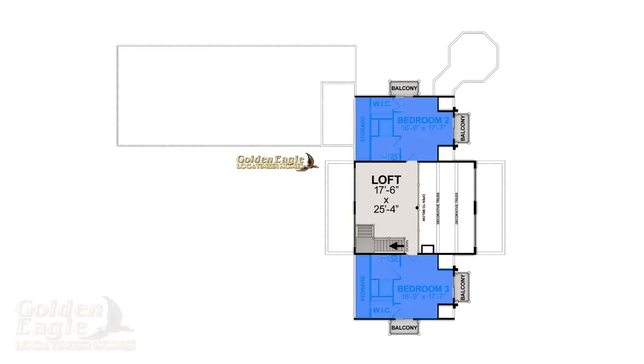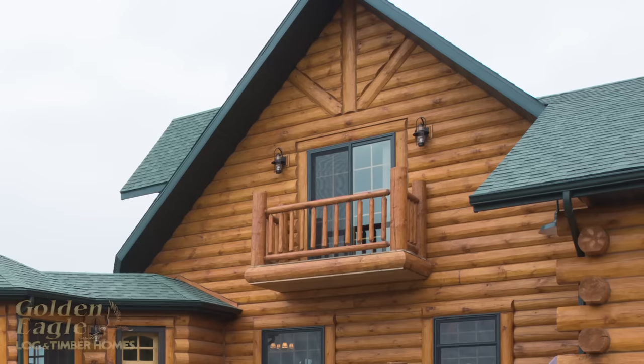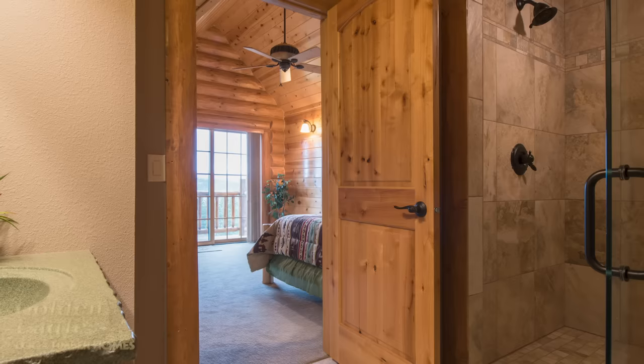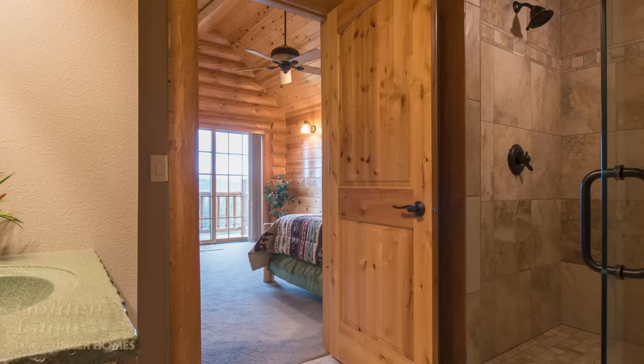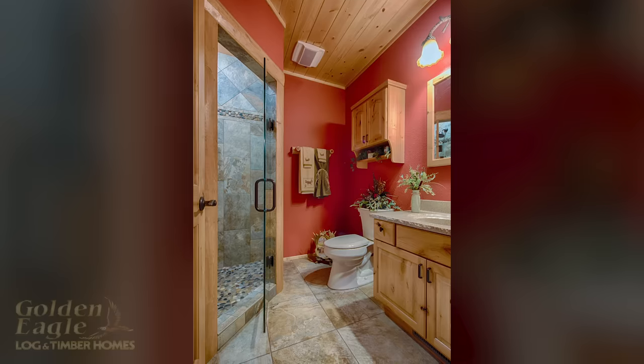As we move into the upstairs bedrooms, each has its own balcony accessed by sliding patio doors, and each room is directly connected to its own bathroom equipped with a tiled shower. I would consider these rooms suites of their own.